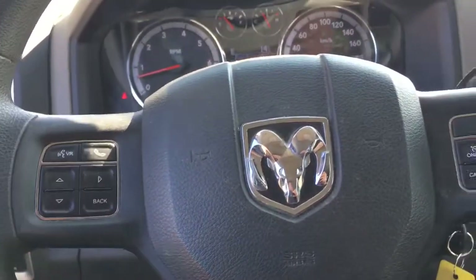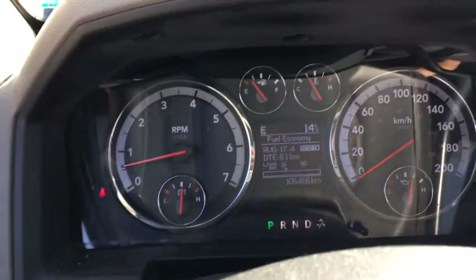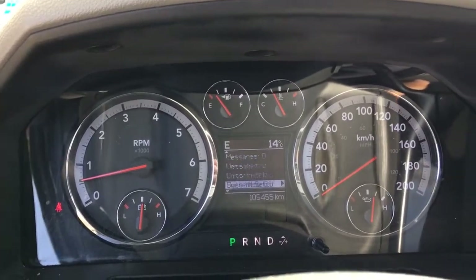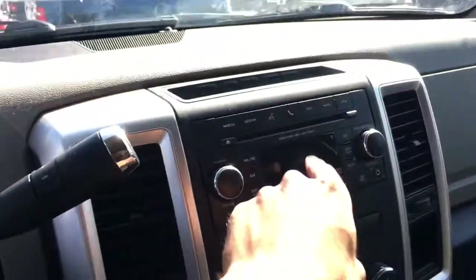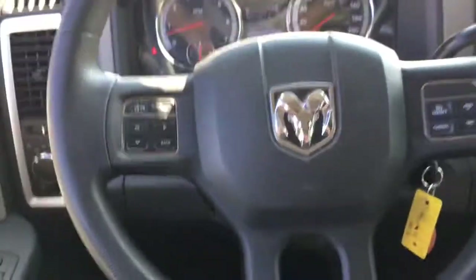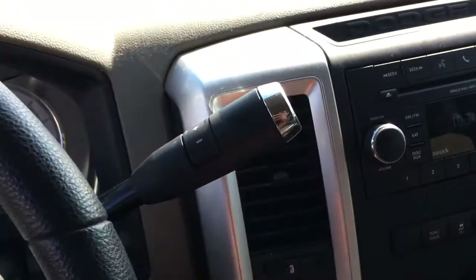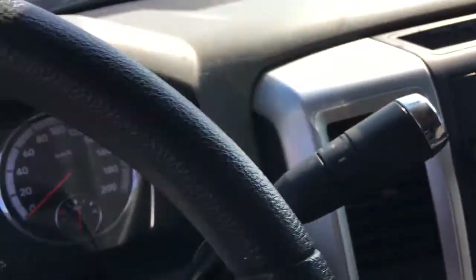As for the steering wheel, we have controls here which you can use on your odometer to go through some of the settings, hands-free communication buttons, and cruise control on the right. The steering wheel has a pretty cool design and feels great — you can adjust it up and down. Here's our gear select with trailer brake adjustments as well.